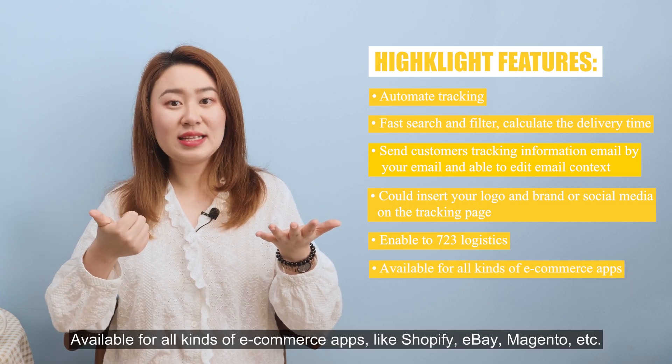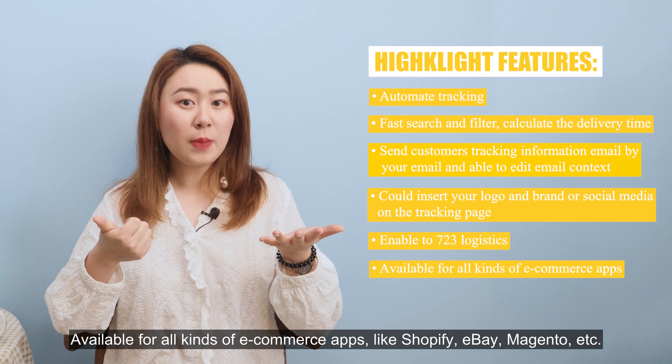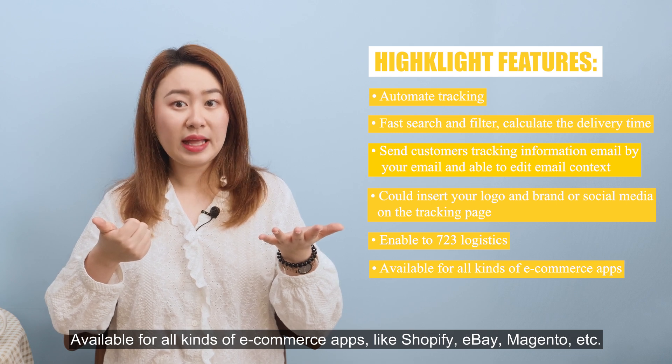Aftership is available for all kinds of e-commerce platforms like Shopify, eBay, Magento, and more.